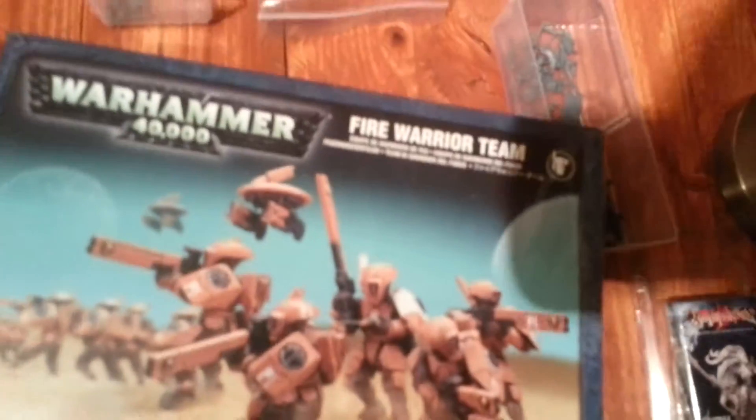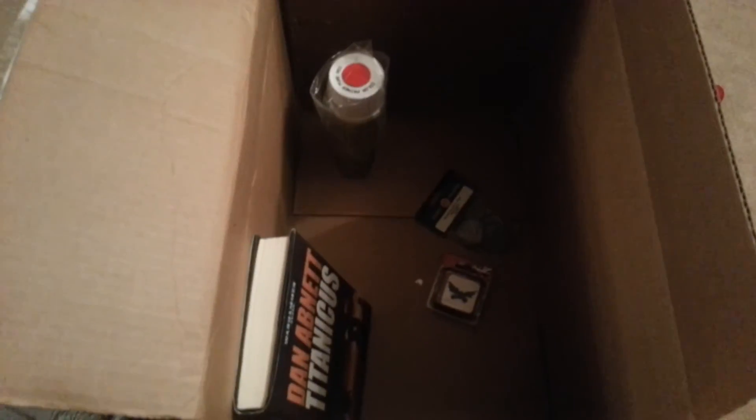Like the Dark Elves and this lady. Some Tau — to go with more Tau; you can always use more Tau. And that guy — I don't have a Librarian, so now I do. Awesome. Thank you, Rob. Cool stuff.